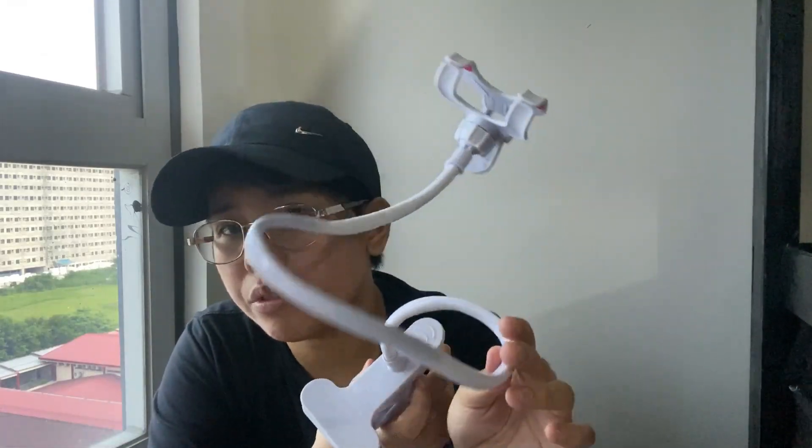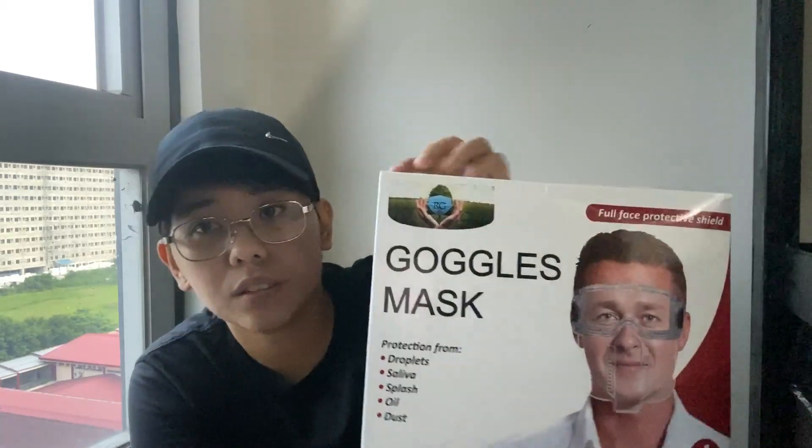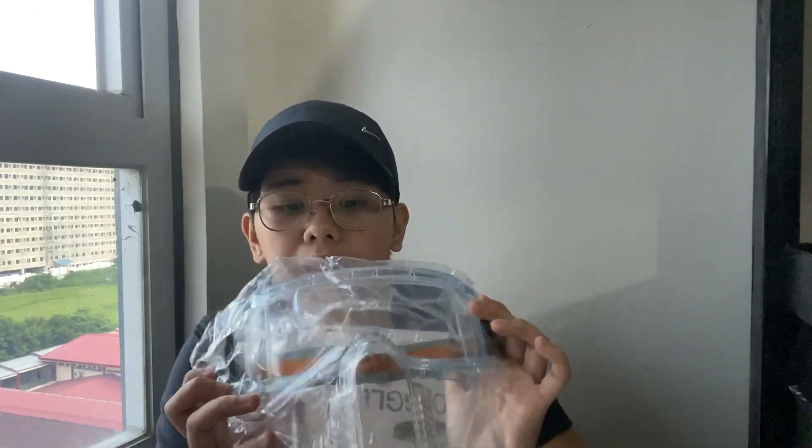I got this because our school required us to have another device to take a video showing we're not cheating during quizzes. This one clamps to the table and holds the phone. I got it for about 200-plus pesos. I also got goggles because of COVID — our school told us to secure PPE. I got two; I like this one because it has a goggle design and covers the eye area, and since I wear glasses, I can easily wear it over them.